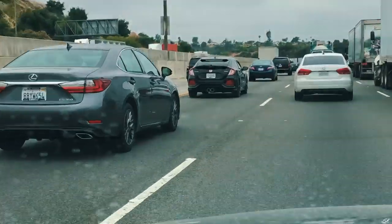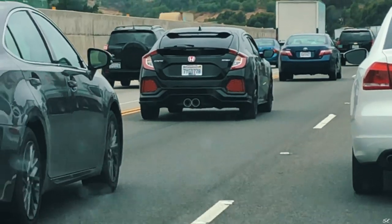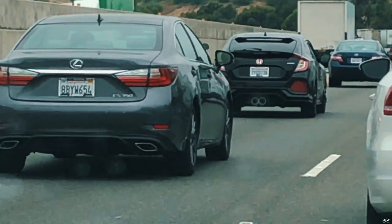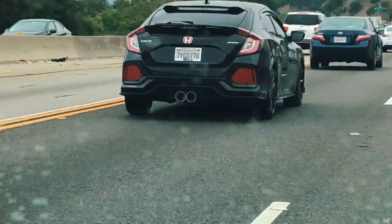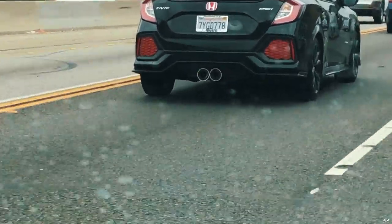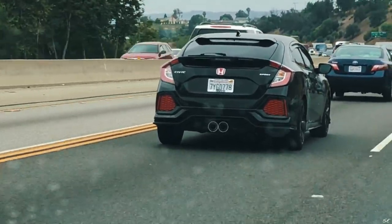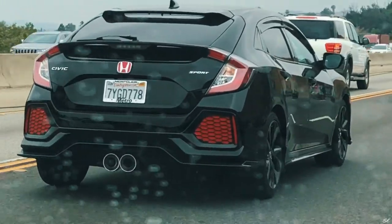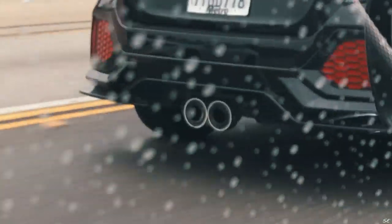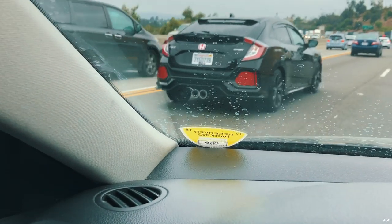So this Honda right here has lights on his exhaust pipes — when he brakes, his tips light up. I just caught back up to him. Did you see it? His tips light up! That's the future right there — or is it just a Honda thing? I don't know, I'm kind of into it.